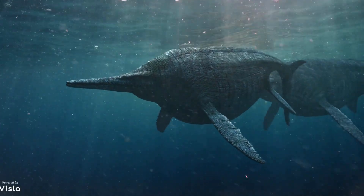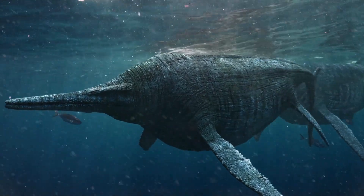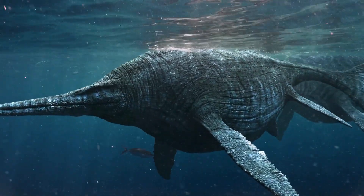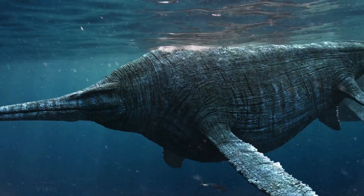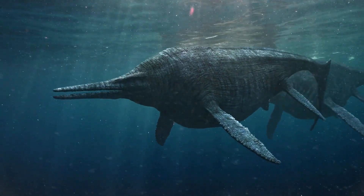Welcome back to Amazing World Facts. Today, we're diving deep into the ancient oceans to uncover the mysteries of one of the most bizarre and fascinating prehistoric creatures that ever existed. Get ready to meet the Helicoprion, the ancient buzzsaw shark.